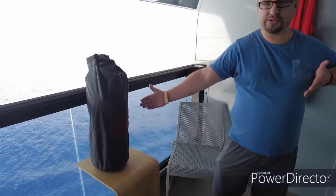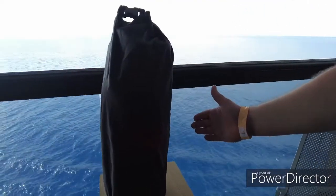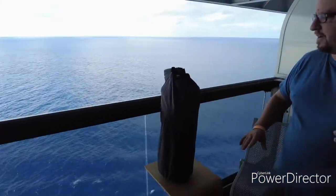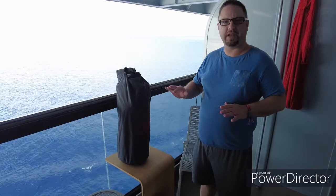Hello Travelers, we are coming to you again from Virgin Voyages' beautiful Scarlet Lady Ship. This morning we have ordered a bit of room service breakfast and we wanted to show you how they deliver their room service, because it is a very cool arrangement here.